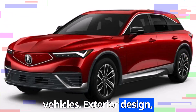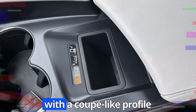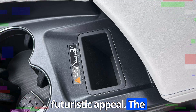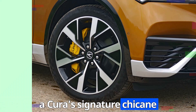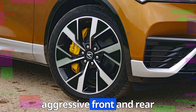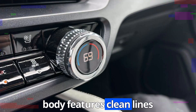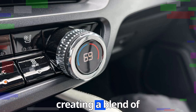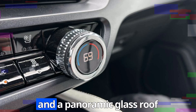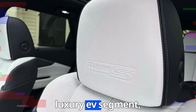The 2025 Acura ZDX boasts a sleek, aerodynamic silhouette with a coupe-like profile that gives it a sporty and futuristic appeal. The sharp LED headlights with Acura's signature chicane lighting pattern, a bold illuminated diamond pentagon grille, and aggressive front and rear fascias accentuate its dynamic appearance. The body features clean lines and sculpted surfaces, creating a blend of elegance and athleticism. Optional 22-inch wheels and a panoramic glass roof add to its upscale look, making it stand out in the luxury segment.